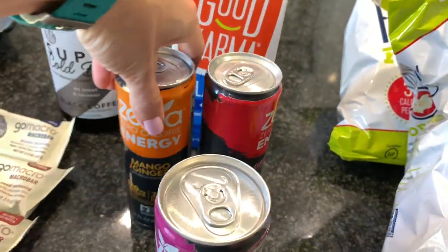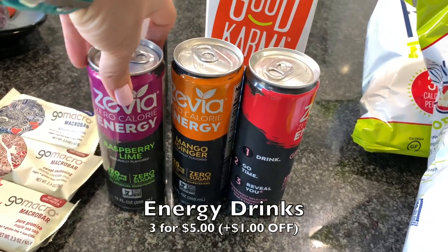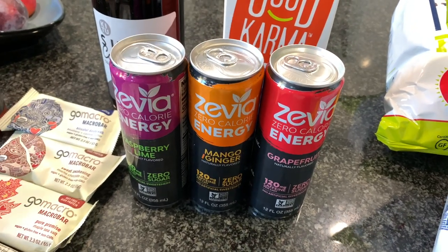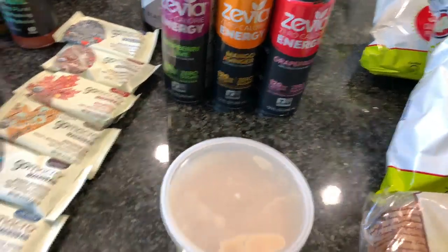I also picked up some Zevia energy drinks — I thought we could take these on our hike as well. We've had these before, they're really good, and they were on coupon with some additional savings.